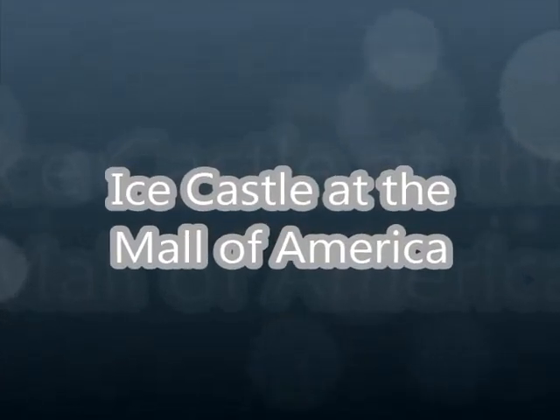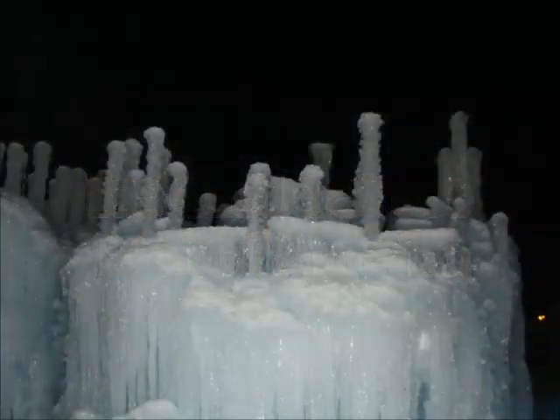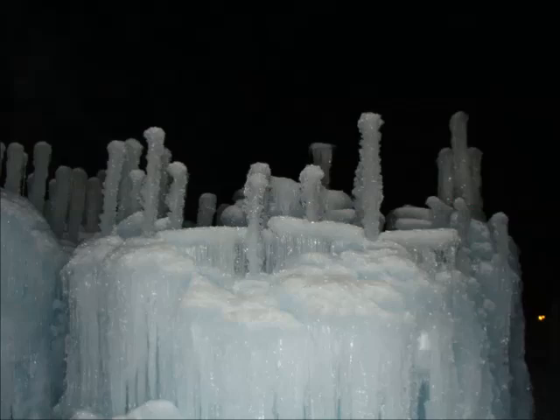This is the Ice Castle at the Mall of America, seen in January 2013. The castle is made of 400 million gallons of water, frozen in layers.